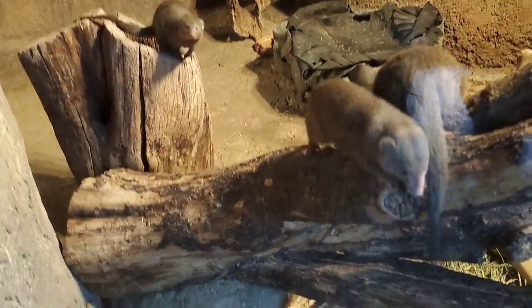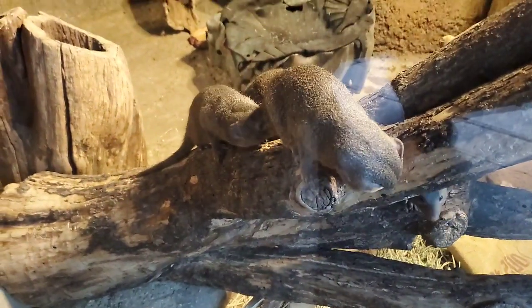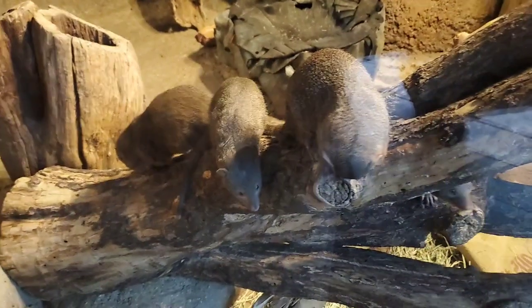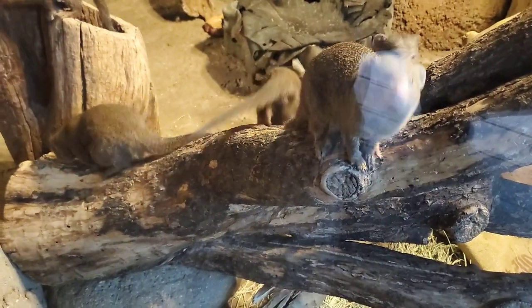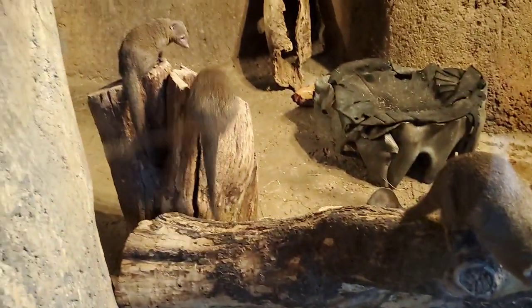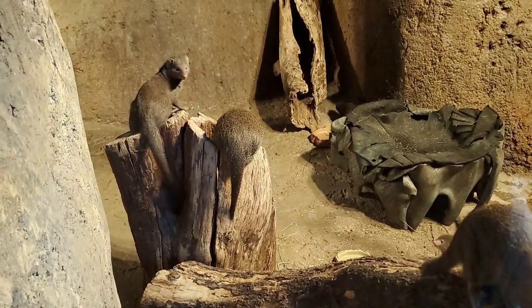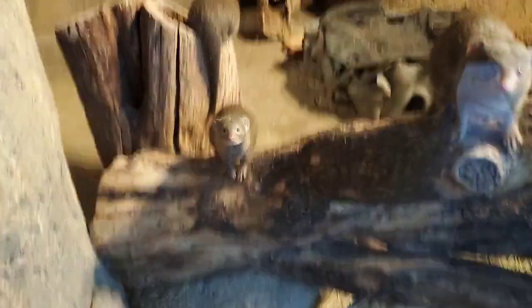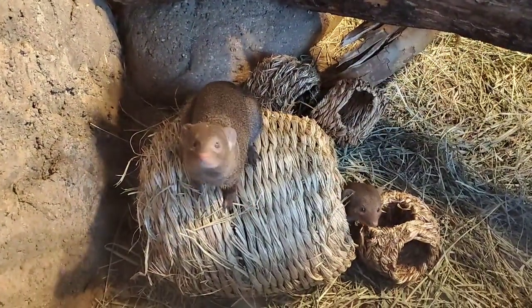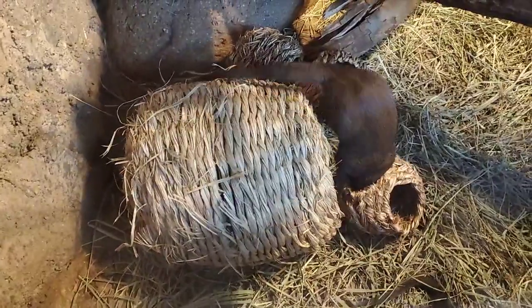We just talked about reptiles — they need warmth too because they can't create their own heat. They rely on these rocks. The sun warms the rocks throughout the day, so when reptiles like snakes or lizards come out, you'll see them basking on the rocks, absorbing that heat to get their body temperatures up to start their day. The rocks provide great shelter and great opportunities for animals like the dwarf mongoose to live and thrive in their area.